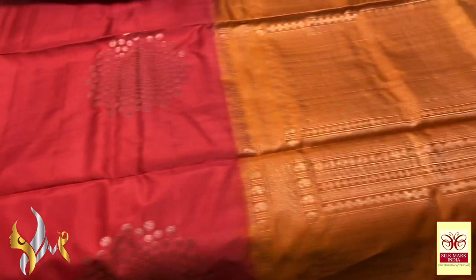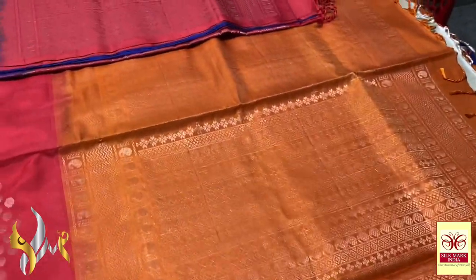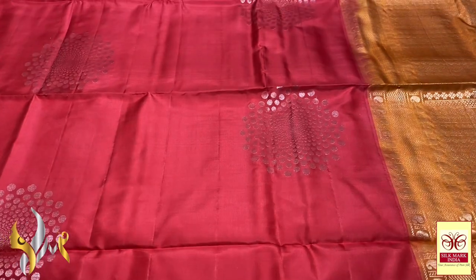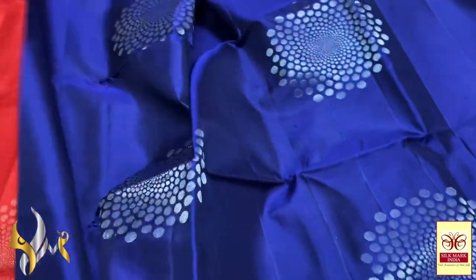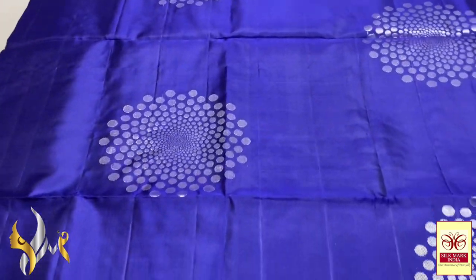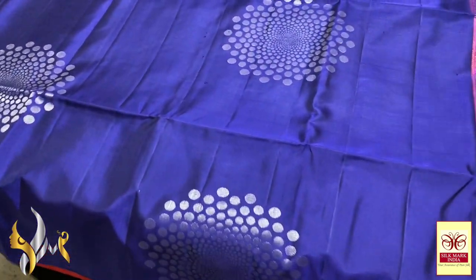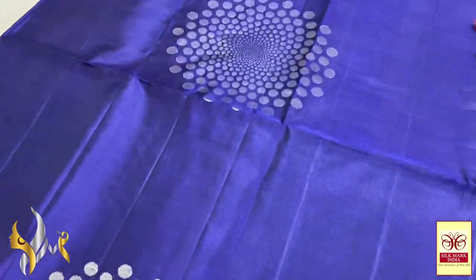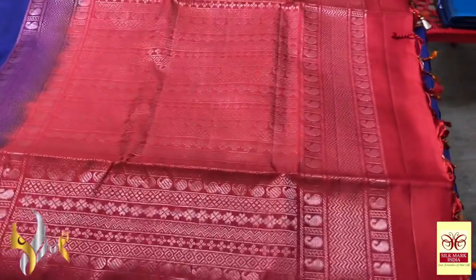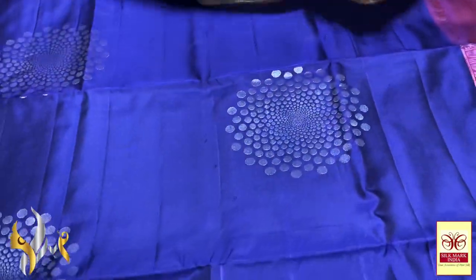Here we have a red saree with an orange combination — it is kind of a carvy mixed colour. Next saree is in a deep blue, a Prussian blue shade, with beautiful butas. Always the buta visibility is higher in darker shade colours — here you can see it very elegantly. A silver zari is used here, and we have a combination of beautiful red for this saree particularly.